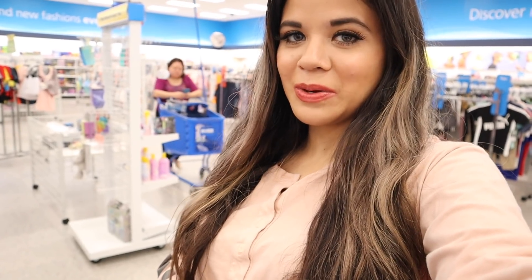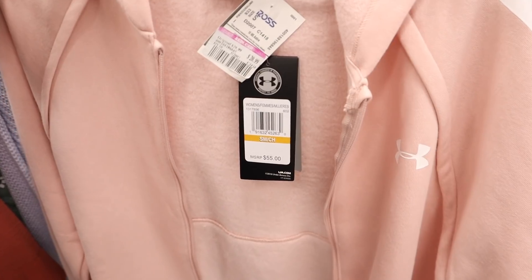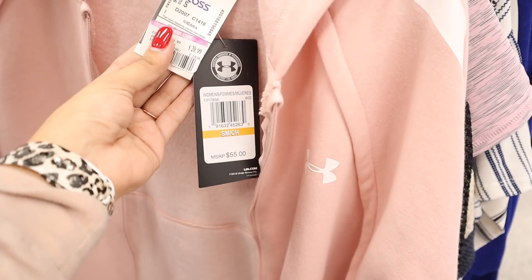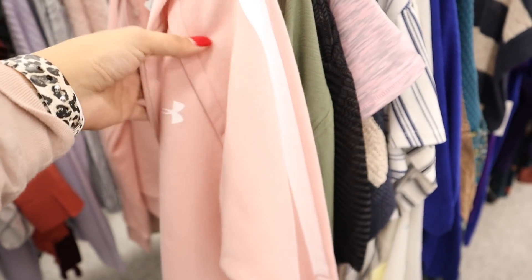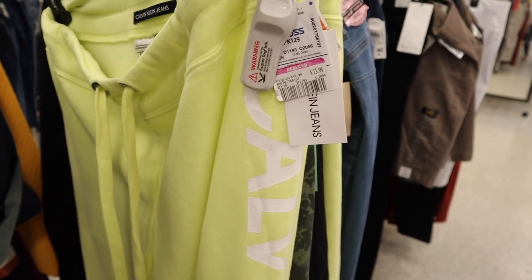Lately I've been skipping the clothes section because I don't need more, but I spotted a pink Under Armour jacket marked down to $21 from $30 — originally $55 with the tag still on. It's a very light pink, size small, so it should fit me. It's a steal — I have to bring it home. I also see some Calvin Klein sweats for $14, down from $20.